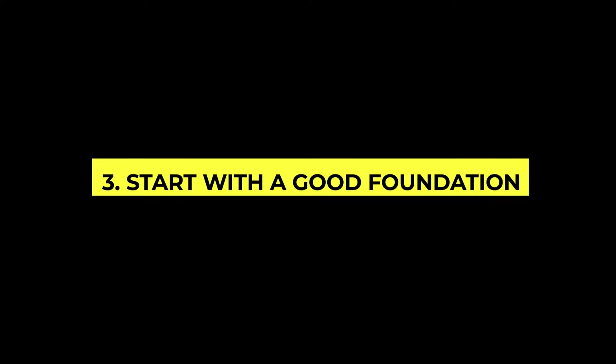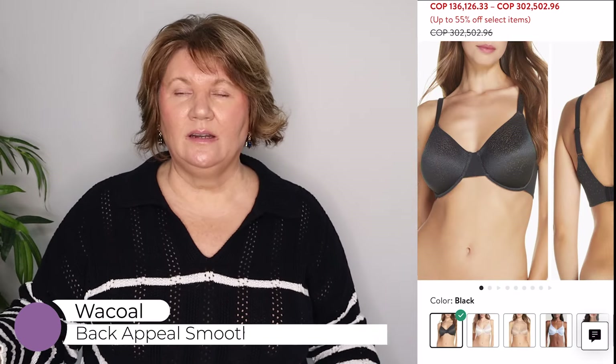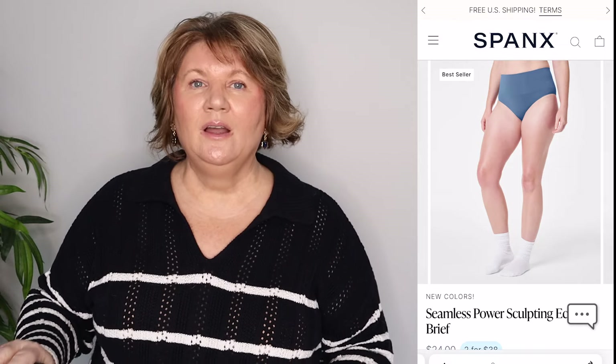One of the most important things before you get dressed is to start with a good foundation. It is so important to get a bra fitting and make sure you're wearing the proper bra, the proper size, and the proper color. Don't wear a black bra if you're going to wear a see-through white top — I always opt for flesh tone bras. Start with good bra and good underwear. You don't have to wear shapewear, but I like these underwear from Spanx — they smooth out any lumps or bumps without being constricting, and my clothes look a little better. They are comfortable and they wash and wear well.